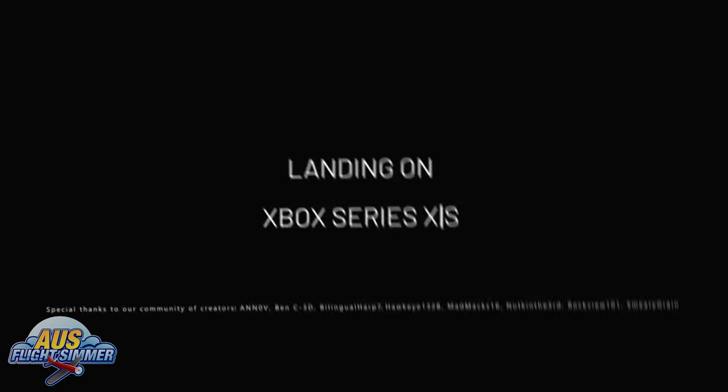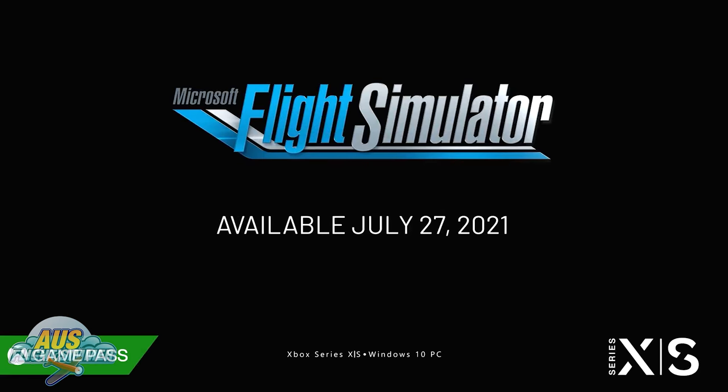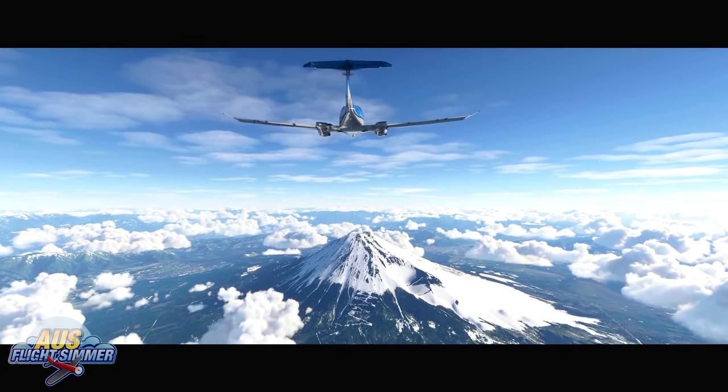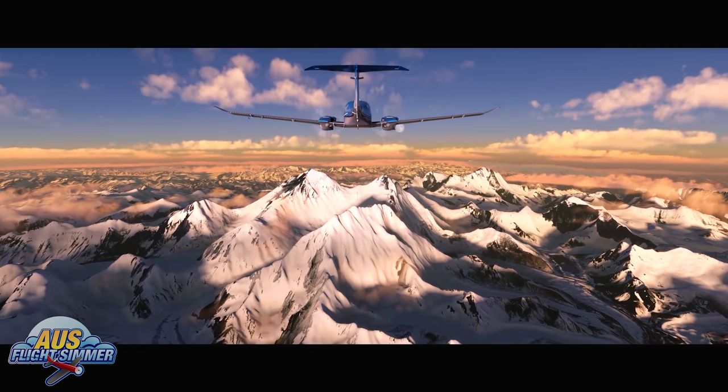Let's start off with the biggest one. Microsoft Flight Simulator is set to go live on Xbox Game Pass for Series X and S consoles on July 27th. Users of the console will be able to pre-order and pre-download the Xbox version prior to launch.